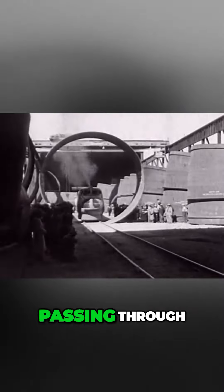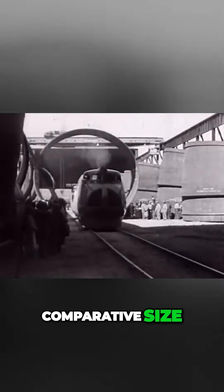A modern streamlined train passing through one of the huge tubes affords an interesting gauge for the comparative size of the units.